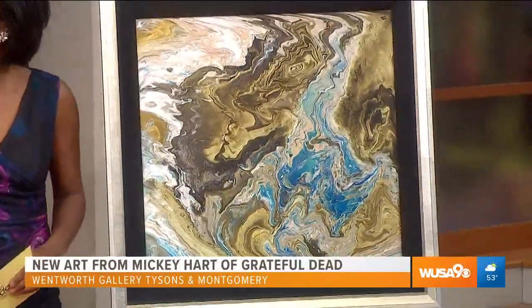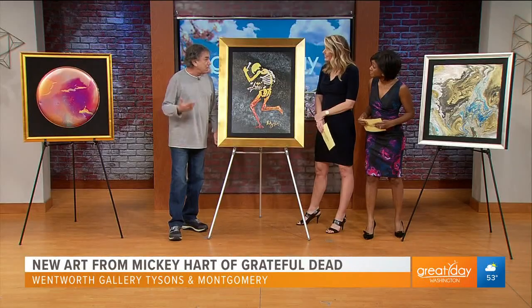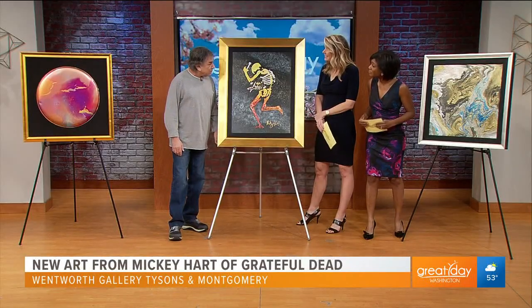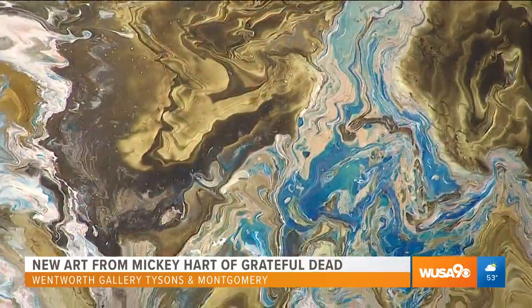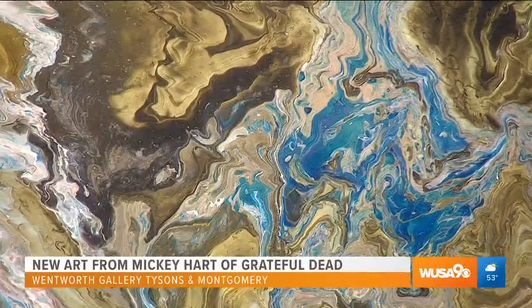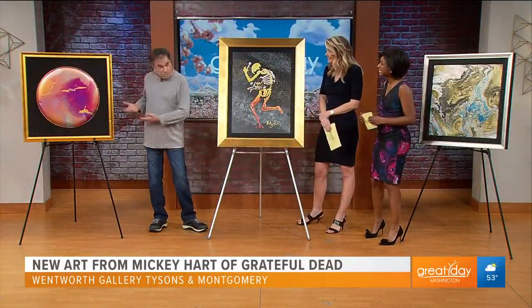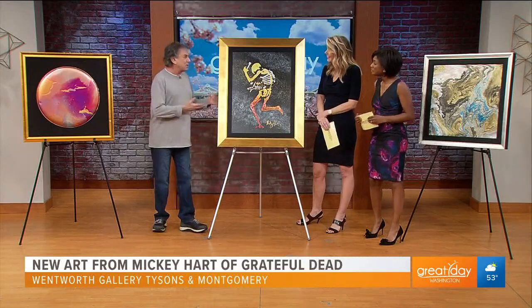People can actually come and own a piece of this vibration. It just comes right down to the vibrations — that's what life is all about. That's what these pictures, these canvases and these creations are all about: the vibrations. I always say it's the rhythm, stupid. So that's what this is all about.